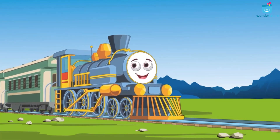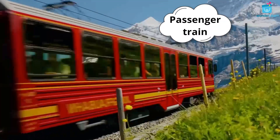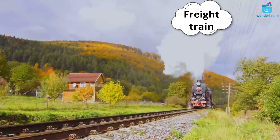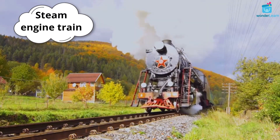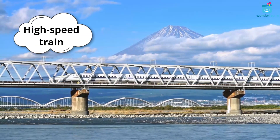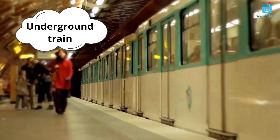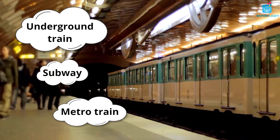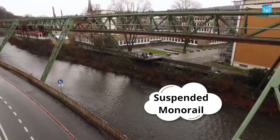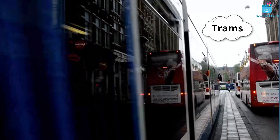There are many types of trains. Let's see some real-time trains: passenger train, freight train, steam engine train, electric train, high-speed train or bullet train, underground train (also called subway or metro train), monorail, suspended monorail, cog railway, and trams or light train.